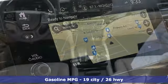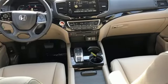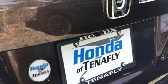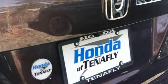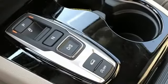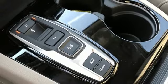V6 engine, heated leather bucket seats, integrated navigation system, auto-dimming rearview mirror, dual-zone climate control, Wi-Fi hotspot, streaming audio, hands-free liftgate, remote engine start smart device, and automatic transmission.